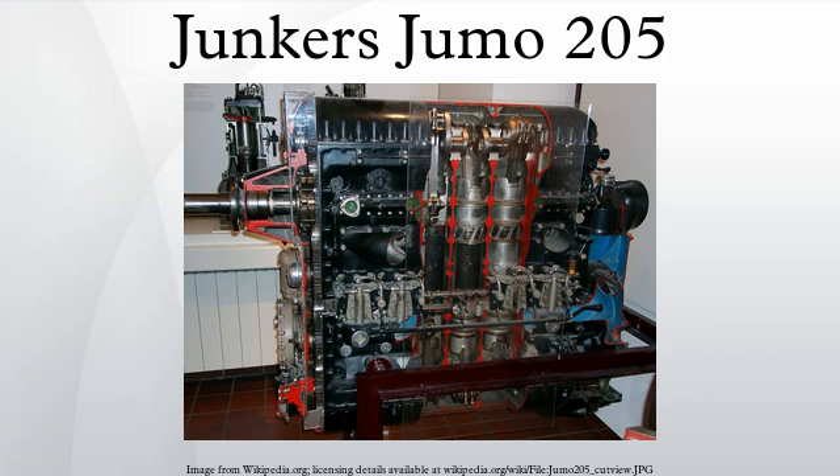The Junkers Jumo 205 aircraft engine was the most famous of a series of aircraft diesel engines that were the first, and for more than half a century the only, successful aviation diesel power plants. The Jumo 204 first entered service in 1932. Later engines in the series were styled Jumo 206, Jumo 207 and Jumo 208, and differed in stroke and bore and supercharging arrangements. In all, more than 900 of these engines were produced in the 1930s and through most of World War II.